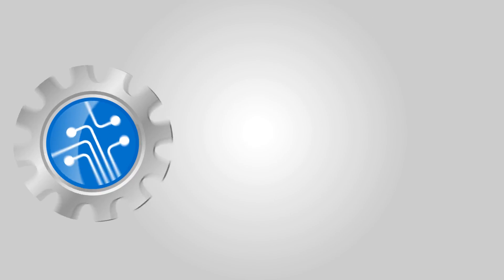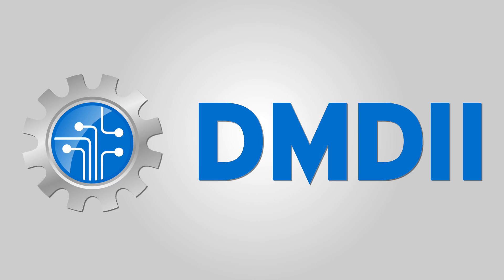We developed this specialization with funding made possible by our sponsor, the Digital Manufacturing and Design Innovation Institute, also known as DMDII. DMDII is part of the Manufacturing USA federal initiative. It's a federally funded research and development organization of UI labs that encourages factories across America to adopt digital manufacturing and design technologies. The overall goal is for manufacturers to become more competitive and efficient.